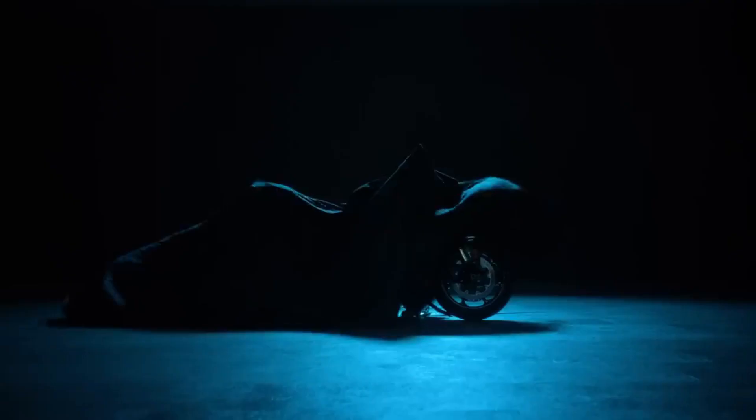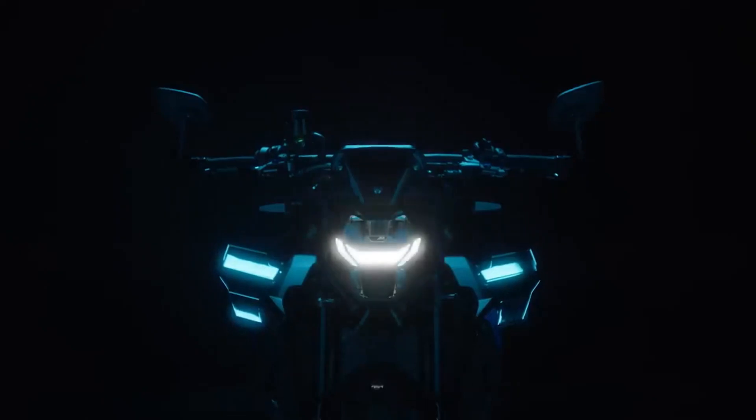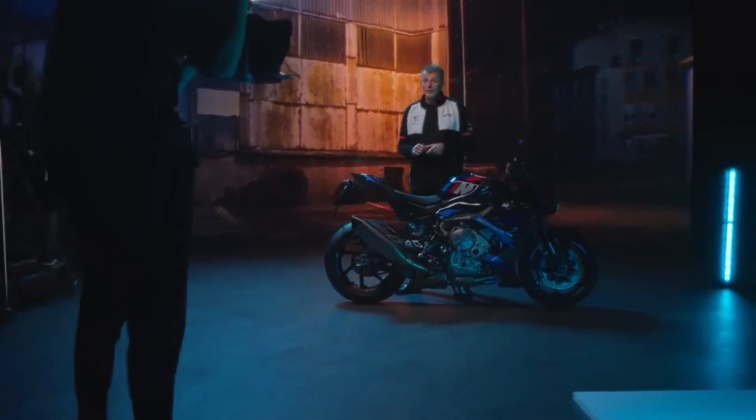BMW has launched in Europe the 2023 M1000R, its 1,000 cubic centimeters hyper-naked bike based on the naked S1000R and the Supersport S1000RR, which arrives with aerodynamic wings at the front and up to 210 horsepower to dominate the segment. The 2023 M1000R is the second motorcycle in the company's M-Line, the sports division with high-performance models, which already has the Supersport 2023 M1000RR, a model used in the World SBK Championship.